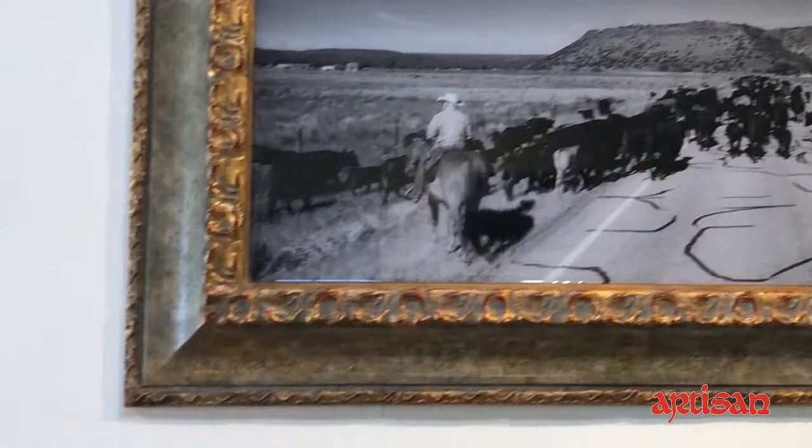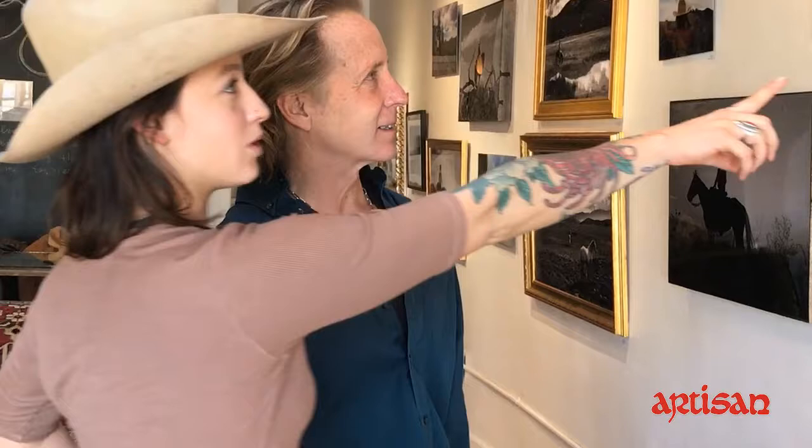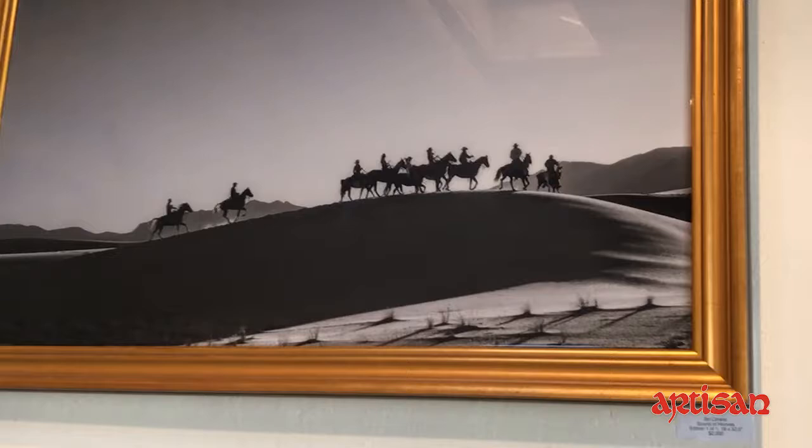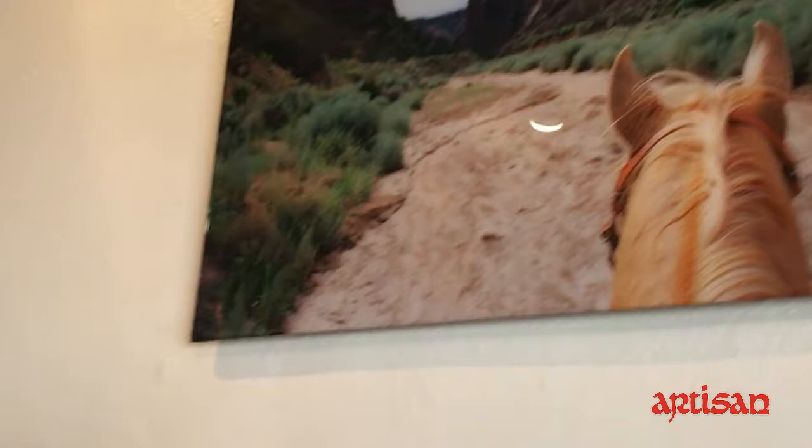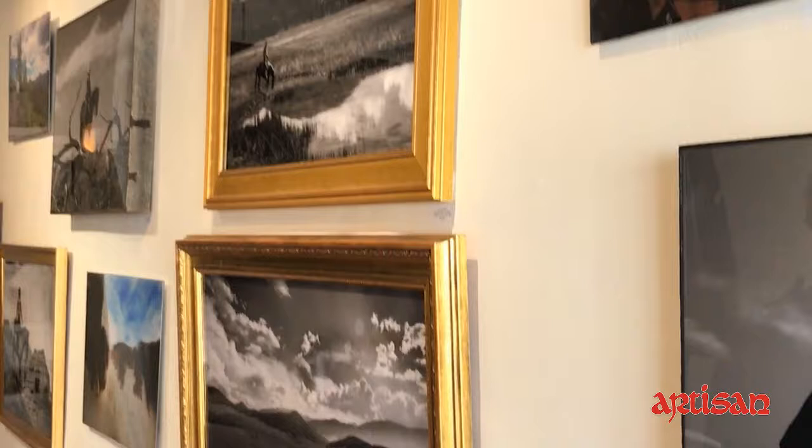Where are these shot at? Are these all out of Ghost Ranch? They're all different locations in the Southwest. We have Alamogordo and White Sands. Taos. This is Abiquiu at what's known as the White Place, or Plaza Blanca. We have Diablo Canyon. Some more Taos and Santa Fe.